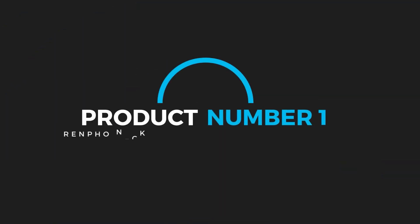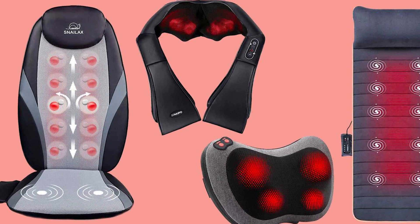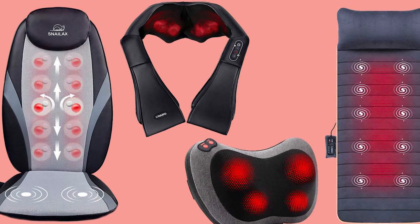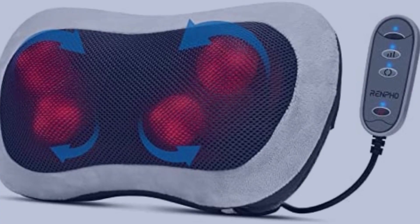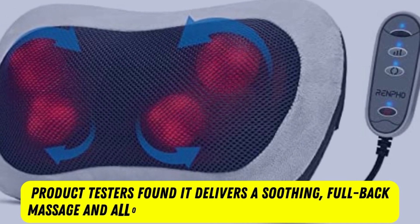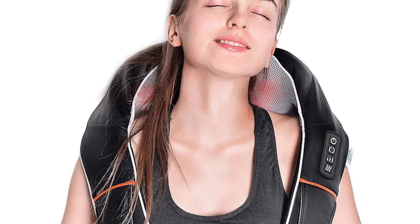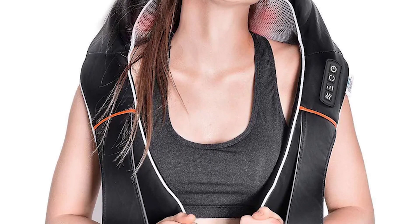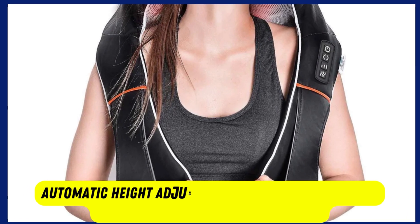Product number 1: Renfo Neck and Back Massager with Heat. Of all the back massagers that we have researched, the Renfo Back Massager with Heat impressed us the most with its features, effectiveness, and design. The product testers found it delivers a soothing full back massage and allowed us to assume a comfortable position without needing to frequently adjust to the massage nodes or hold a handheld device to reach areas like the shoulder blades or lower back.